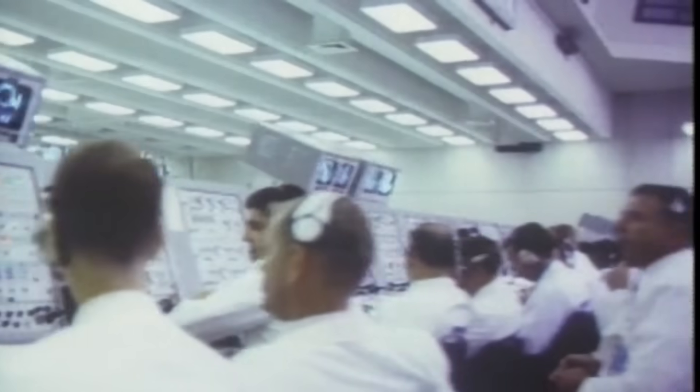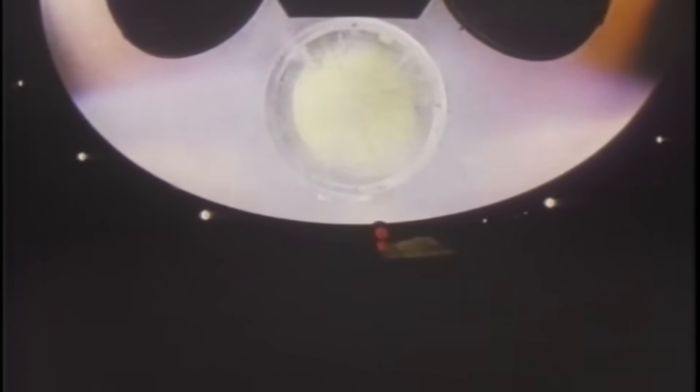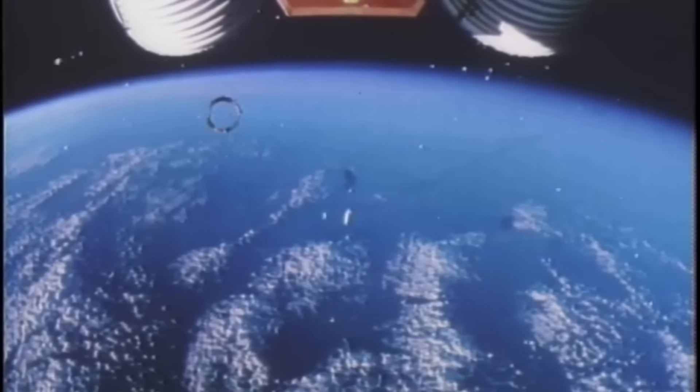At T-0, when the F-1 engines roared to life, the instrument unit was already alive — counting milliseconds, comparing sensors, ready to judge the rocket's health. As the Saturn V cleared the tower, the instrument unit controlled every gimbal movement of the engines, keeping the stack straight against high-altitude winds. At 24 miles up, it commanded the roll program, turning the rocket to its proper azimuth for orbital insertion. Two and a half minutes later, when the first stage was nearly empty, the instrument unit sent the stage separation signal. Explosive bolts fired, and the five F-1s fell away. The S-2 second stage ignited, and again the instrument unit adjusted the new engine gimbaling for perfect alignment. Every change in thrust, every oscillation, every slosh of fuel was accounted for.